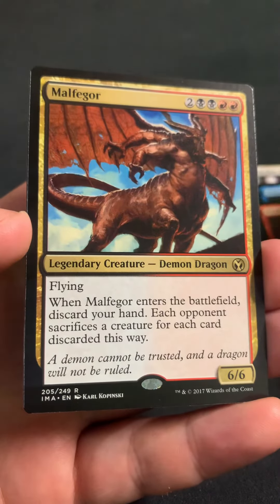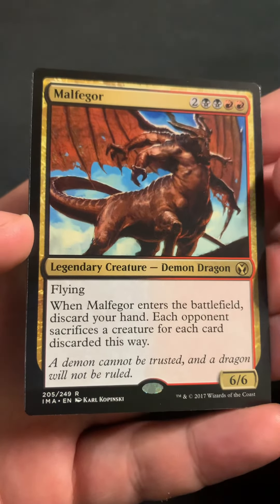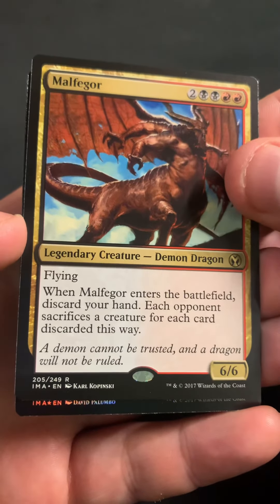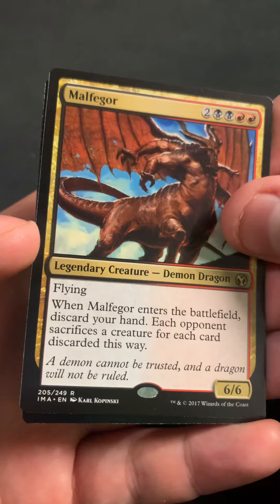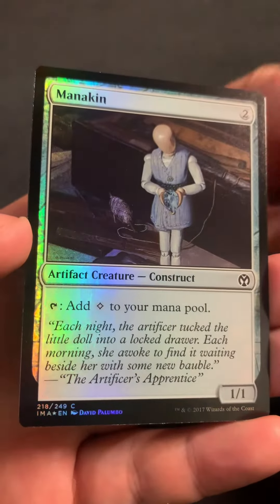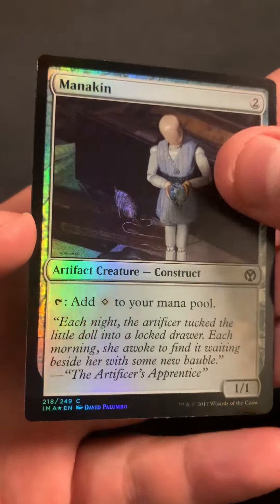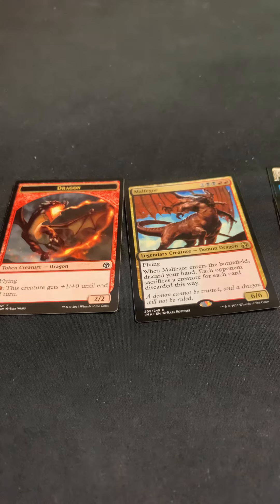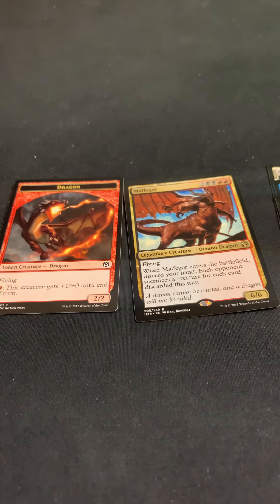And then I jinxed myself — we got a Melphagor, which was a mythic but got downgraded to rare, and a Mannequin as the foil, and the dragon. So we did strike out that time.